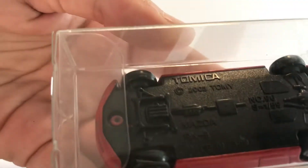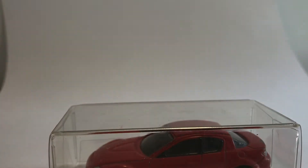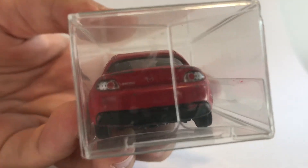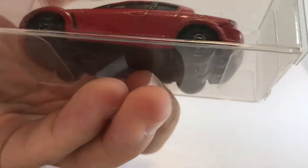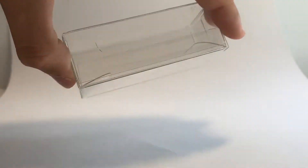As you can see on the base, it's a Mazda RX8 from 2003. It has a bit of paint loss but is overall in pretty good condition. We have our front lights and the detailed back lights, which is actually quite rare on Tomica cars. You can see an air vent down there, and the wheels have a bit of chrome loss.